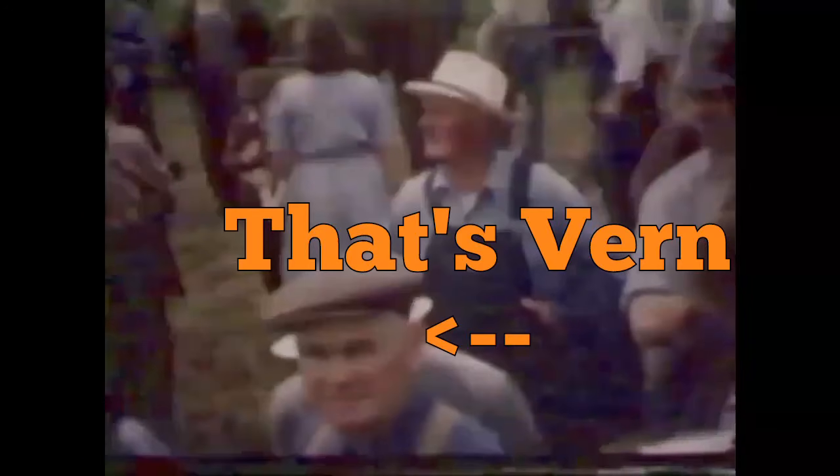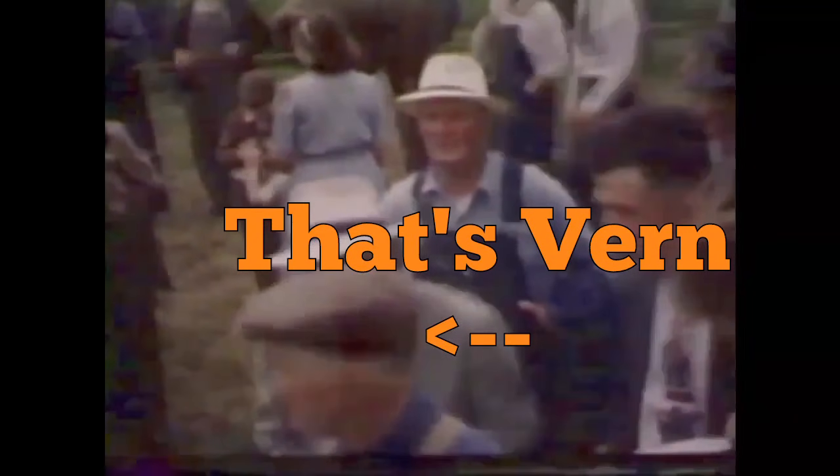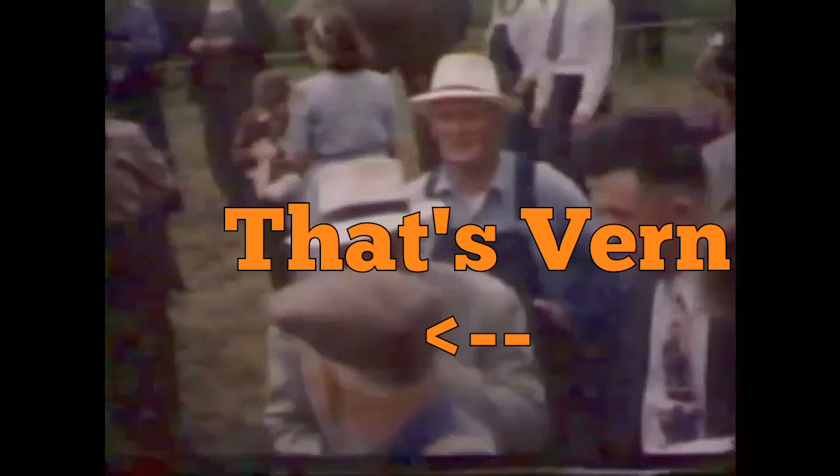Right here, the older gentleman at the bottom of the screen with what I'd call a derby-style hat — that is my great-grandfather Vern. He passed away six months after I was born, so I never really knew him, but it's kind of interesting to be able to see him in a movie like that. There's a Silver King pulling a Gehl forage harvester. This might have been at our place — I was told they had a Silver King they'd taken in on trade and used it on the farm for a while before they eventually sold it.